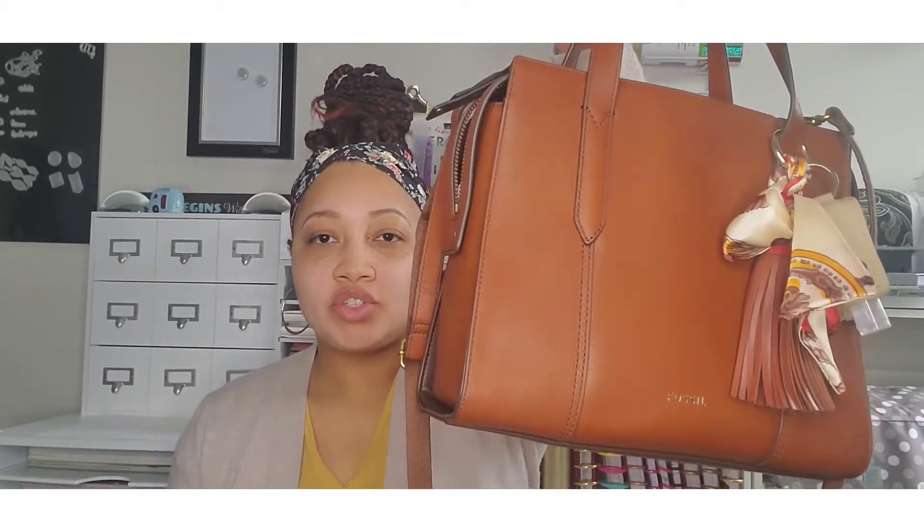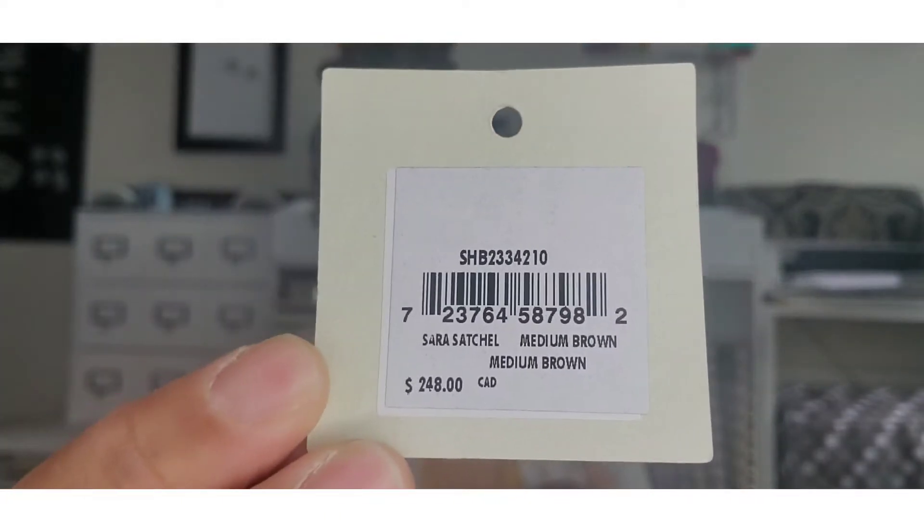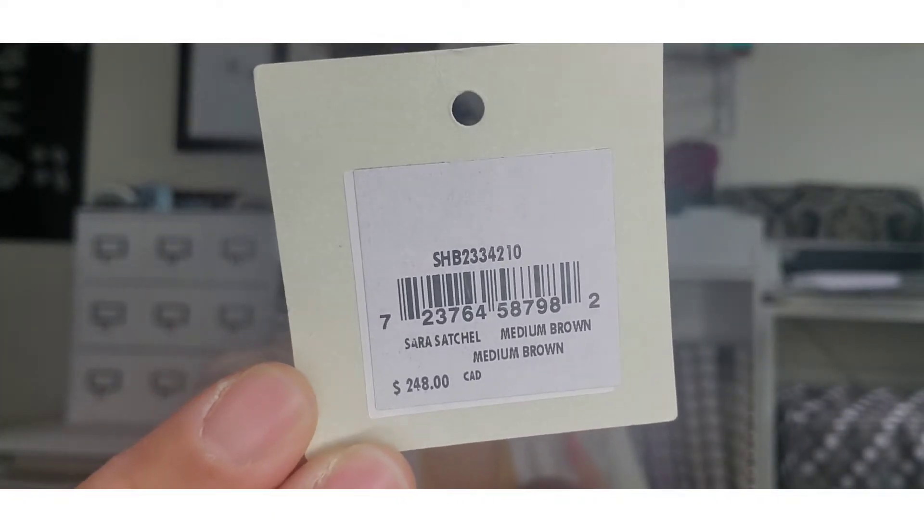Hello, if you're new here my name is Stephanie and today I have a video on what's in my bag. I purchased this new bag — this is the Sara Fossil satchel and I picked this up at Winners. I paid a hundred and thirty dollars for it. This bag is now discontinued, so if you were to purchase it you would have to look at Poshmark or check your local Winners to see if they still have it in stock. It is a beautiful leather bag and I thought it was a great price.